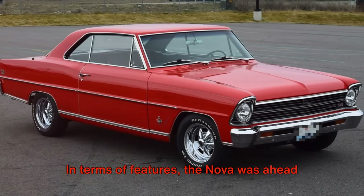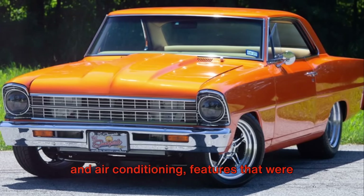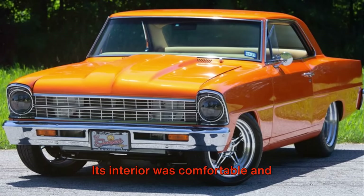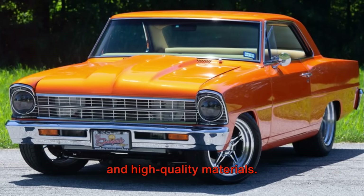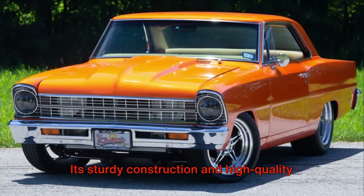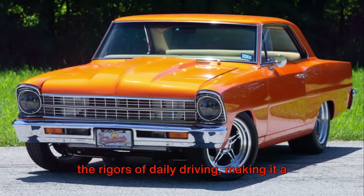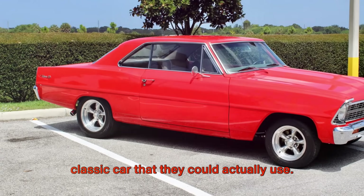In terms of features, the Nova was ahead of its time. It offered power steering, power brakes, and air conditioning, features that were considered luxury items in the mid-60s. Its interior was comfortable and spacious, with a well-designed dashboard and high-quality materials. The Nova was also known for its reliability. Its sturdy construction and high-quality components meant that it could withstand the rigors of daily driving, making it a practical choice for those looking for a classic car that they could actually use.